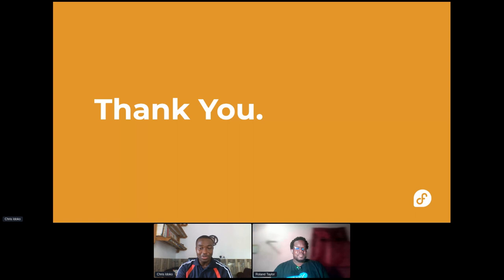Thank you. We have about four minutes for questions and answers. Any questions? I can see some comments — thank you. The badges are gorgeous. Absolutely, thank you.